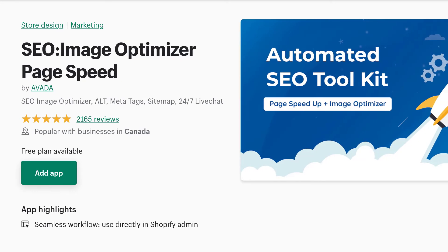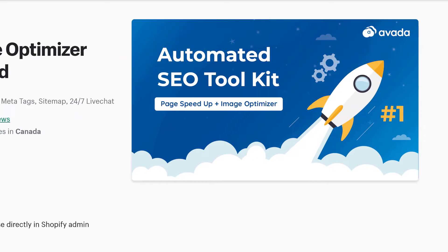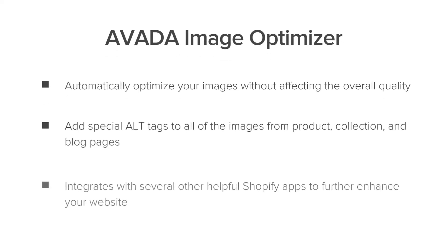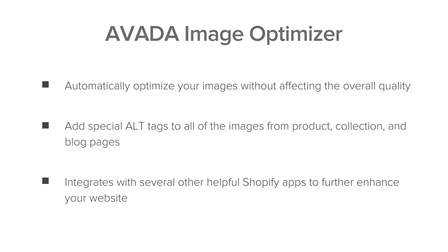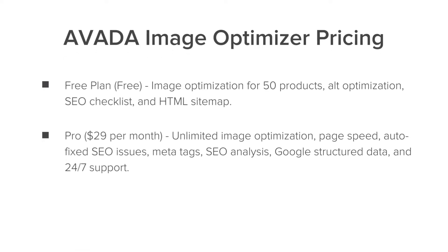Up next we have an Avada app called SEO Image Optimizer Page Speed. This app is really great if you want to optimize all of your images, add alt tags to all the images across your site, and integrate with other helpful Shopify apps. There is a free plan which gets you 50 products optimized, or a pro plan which is $29 a month.